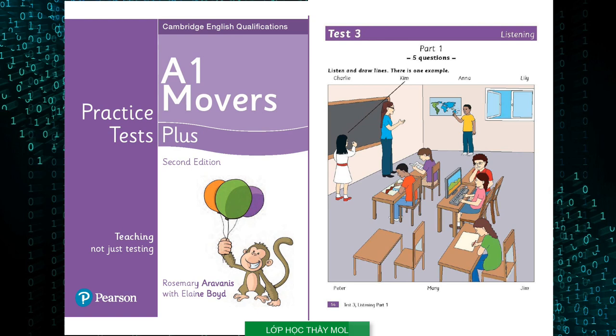Now listen to part one again. One: Who's the boy with the curly hair? The one pointing to the map — that's Charlie. He wants to travel round the world. Two: Is that your teacher with the long hair? Her name's Anna. I like her glasses. Yes, they're purple.